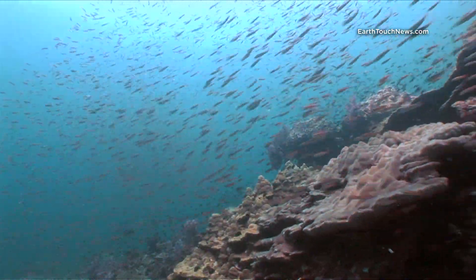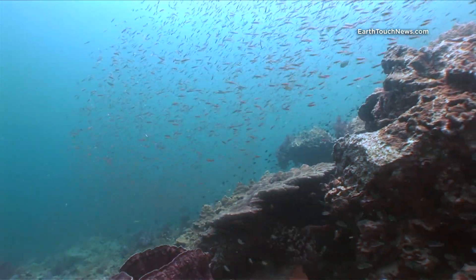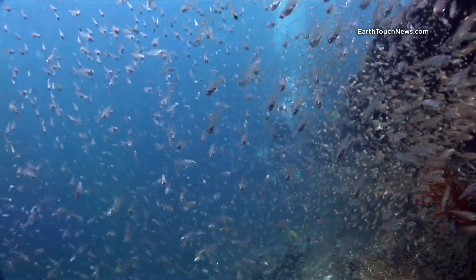This is another one of PP's lesser-known dive sites. It's called Ao Nui, which translates to 'small bay' in Thai.